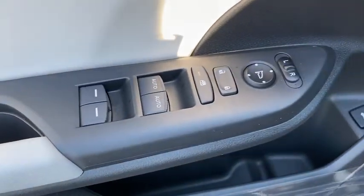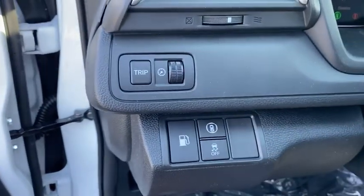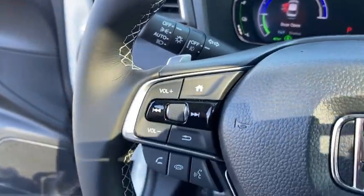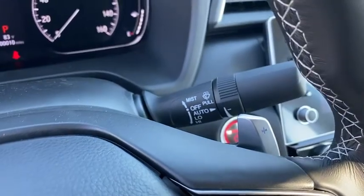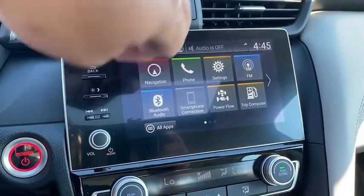Inside you'll find a backup camera, adaptive cruise control, HD radio, satellite radio, auxiliary audio input, steering wheel audio controls, premium sound system, and security system.